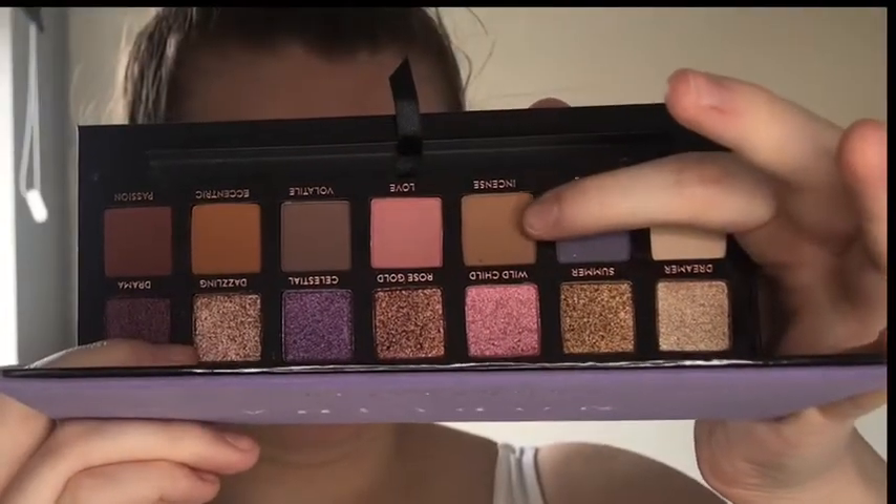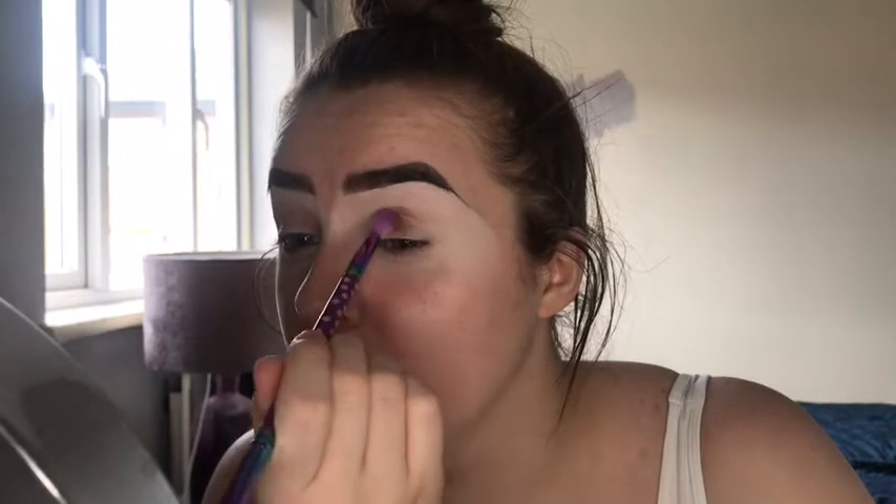I'm going to quickly jump off camera to prime my eyes for eyeshadow and then I'll be back to show you what eyeshadow palette we're using today. Okay, eyes are primed and we're going to go in with the Norvina Anastasia Beverly Hills palette. I can't wait to use this - I haven't touched it since I bought it. It's got some stunning shades. The first shade I'm going to use is called Incense - it's the palest brown shade in the palette and I'm working it into the crease first.